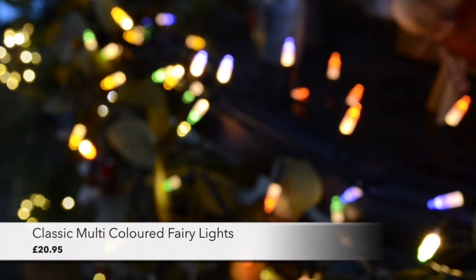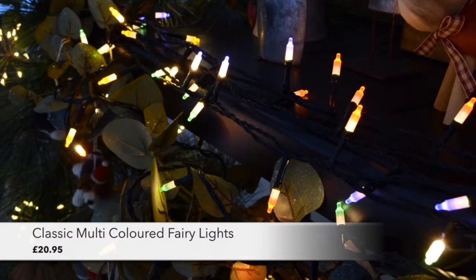It wouldn't be Christmas without lighting, and there's no such thing as too much. Our multi-coloured lights really add that nostalgic vintage feel. I've wrapped them around a garland here but they will look just as at home on a Christmas tree.